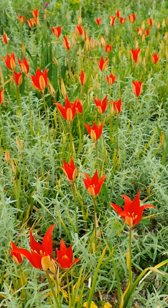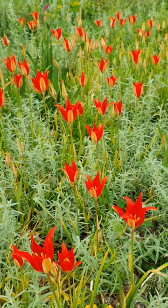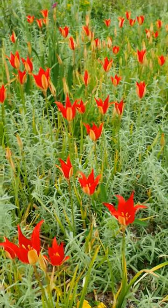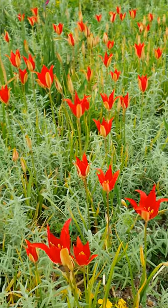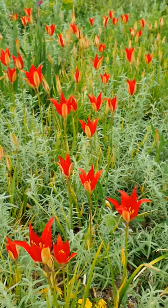This is the last tulip species to flower in the year, usually towards the end of May or early June. They're native to Turkey and need really free-draining soil, either in full sun or dappled shade.